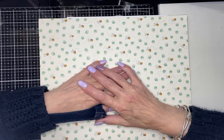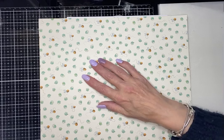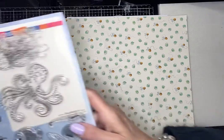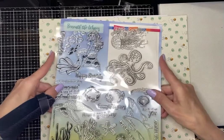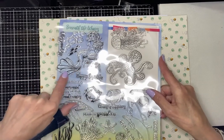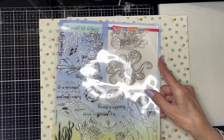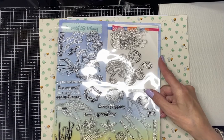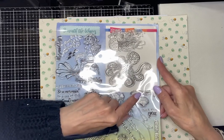If anybody likes mermaids or under the sea, I can quickly show you so it doesn't glare too much. So this is the A4 stamp set that you're going to get. You've got the mermaid, you've got some bubbles, and it says 'Mermaid Kisses' down here, it says 'Starfish Wishes'. You've then got a jellyfish, an octopus, a seahorse.